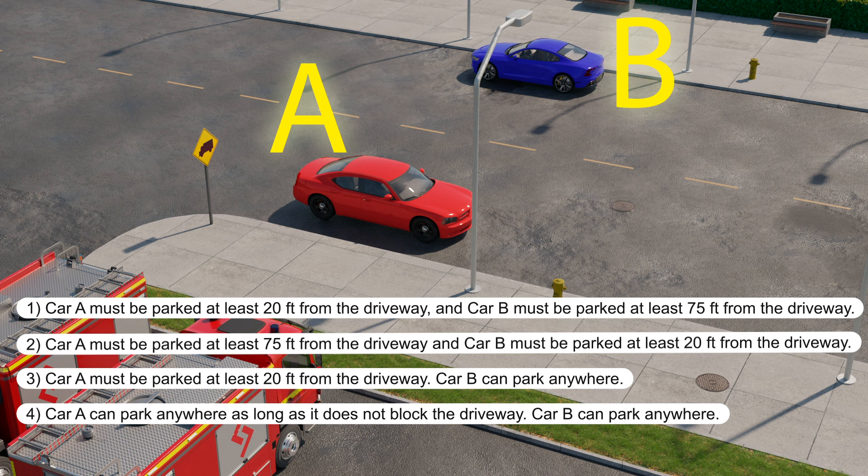Fire engines may need a lot of room to turn. In New York State you must not park or stand within 20 feet of a fire station driveway, or within 75 feet on the opposite side of the road. Here, car A must be parked at least 20 feet from the driveway, and car B must be parked at least 75 feet away.